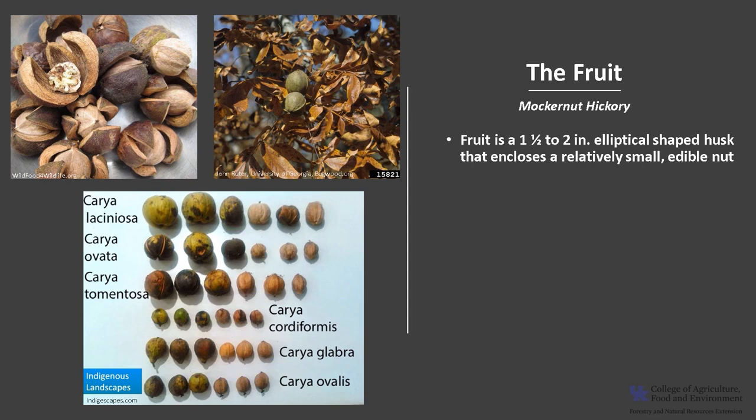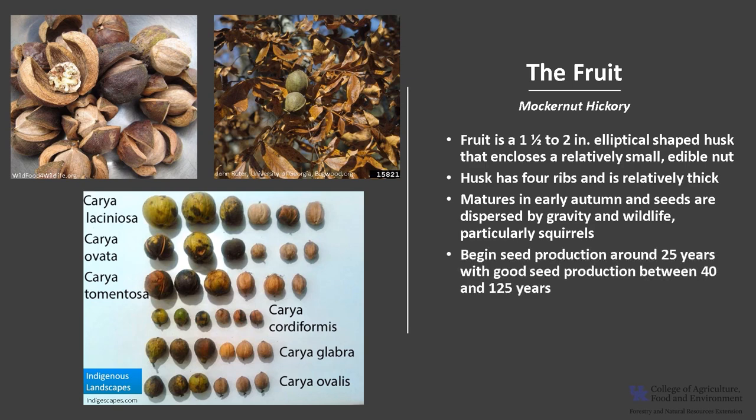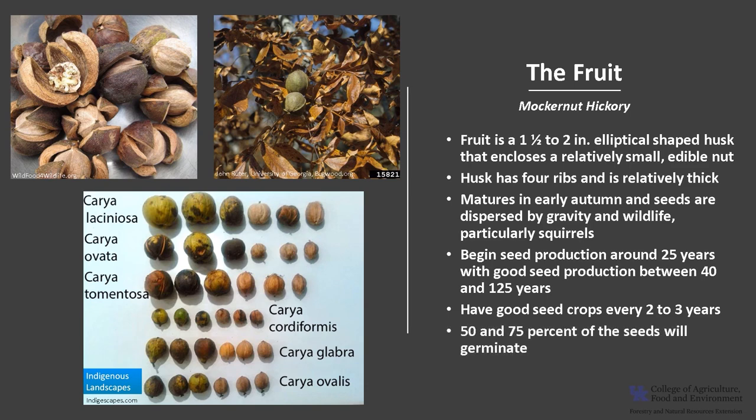The fruit is a one and a half to two inch long elliptical shaped husk that encloses a relatively small edible nut. The husk has four ribs and is relatively thick. The fruit matures in early autumn and seeds are dispersed by gravity and wildlife, particularly squirrels. Trees begin seed production around 25 years, with good seed production between 40 and 125 years. Trees have good seed crops every two to three years, and between 50 and 75 percent of the seeds will germinate.